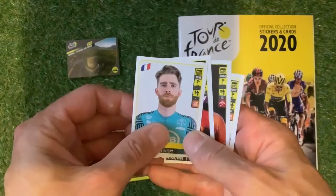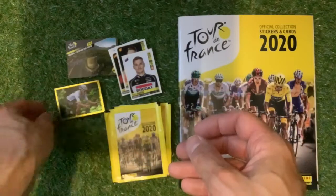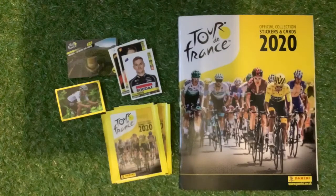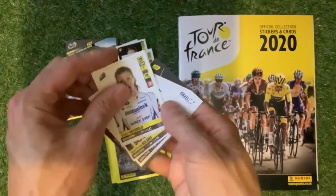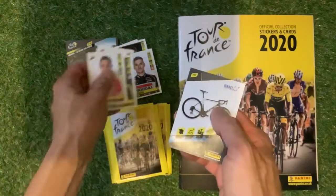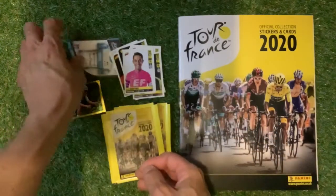Let's have a look at the stickers. We've got our first shiny sticker — sticker number 12, looking really nice. We will be sticking the whole box that Panini kindly sent over to us — we're going to go through every pack of stickers over the next few weeks, so please tune in and watch me build the set. We've got various cyclists, and there's a nice one — the Israel Startup Nation team, with a lovely picture of the bike on the back.